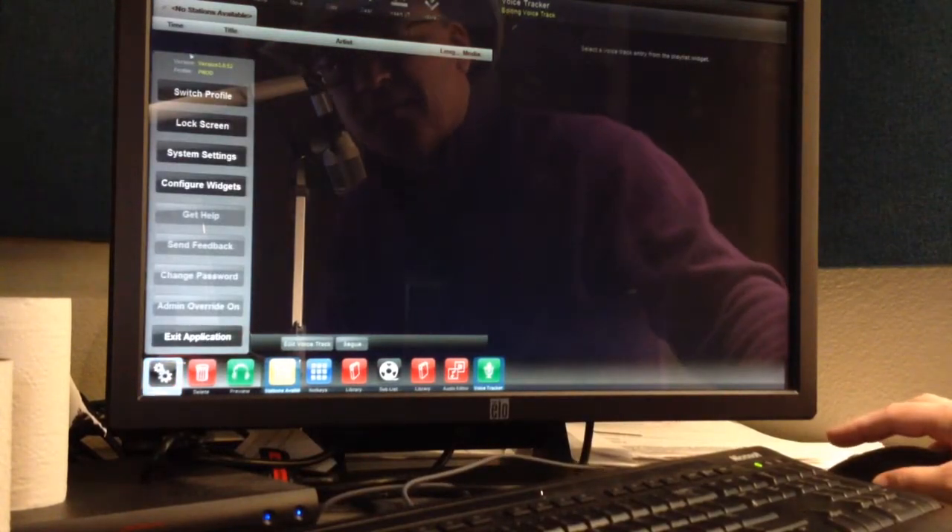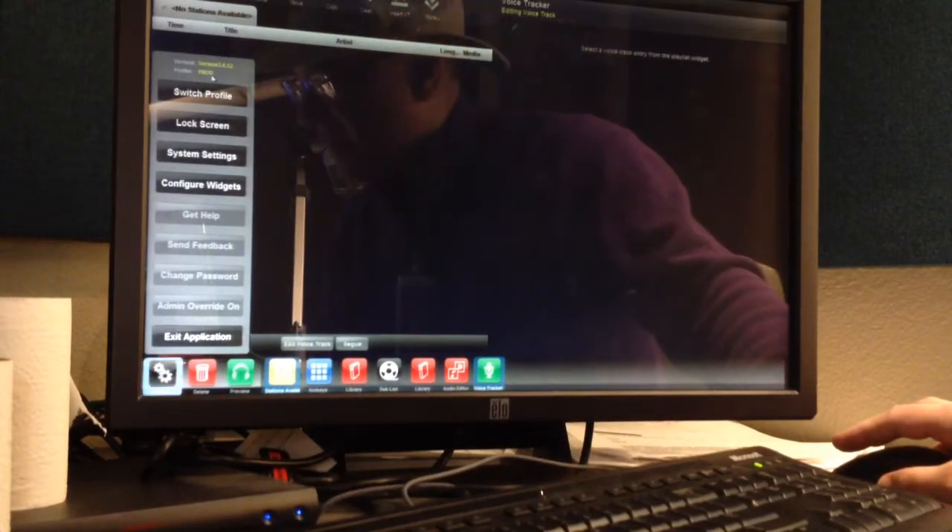Look at your main menu — the start button, more or less — and see how it's logged in. Up near the top, right now it says PROD. It can be logged in as any of our stations, but right now it's PROD. You need to change that to the correct station before you start voice tracking. It'll make it a lot easier.